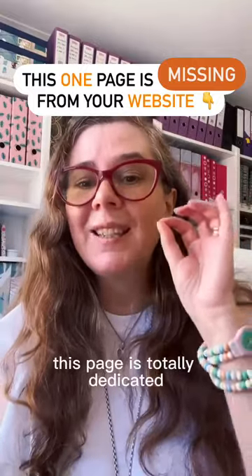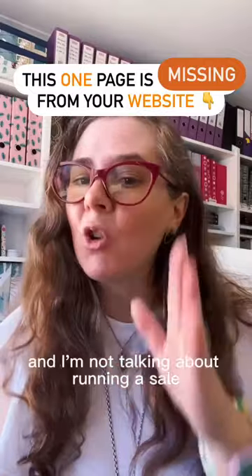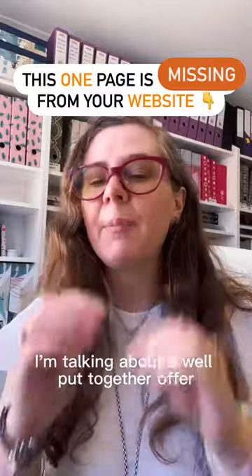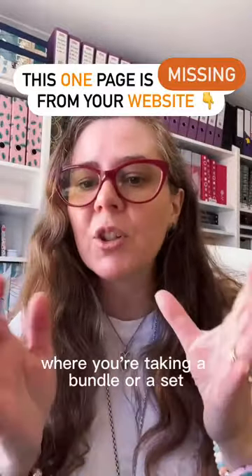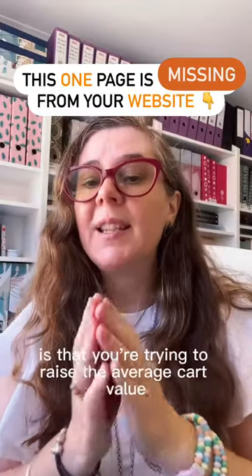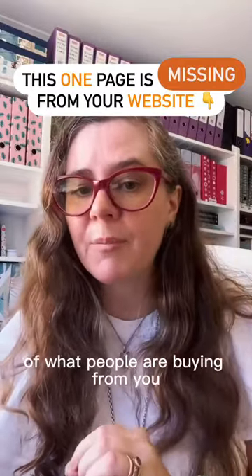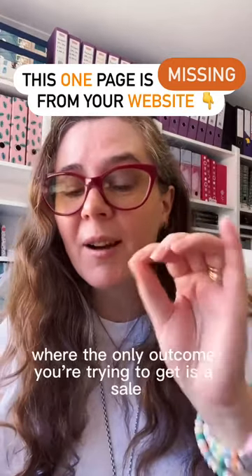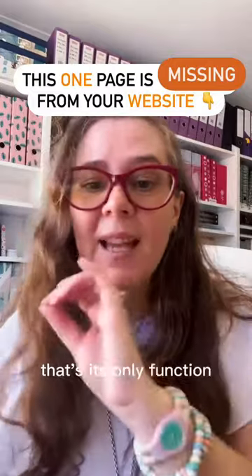This page is totally dedicated to whatever offers you're running, and I'm not talking about running a sale or just discounting your product. I'm talking about a well put together offer where you're taking a bundle or a set of your products. The whole reason behind the offer is that you're trying to raise the average cart value of what people are buying from you, and you have created a dedicated page where the only outcome you're trying to get is a sale. That's its only purpose, that's its only function.